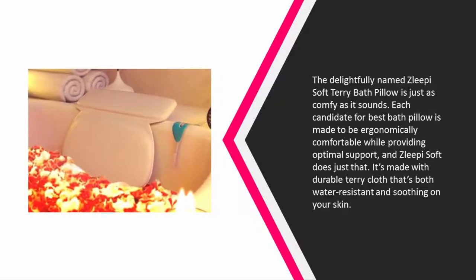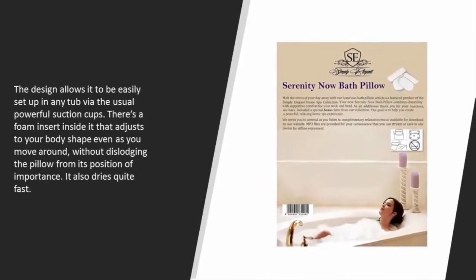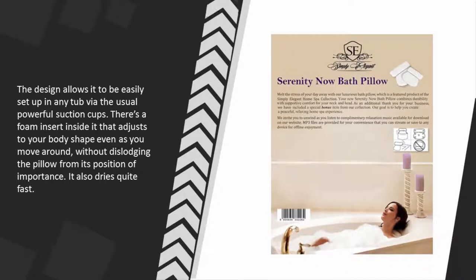Each candidate for best bath pillow is made to be ergonomically comfortable while providing optimal support, and Sleepy Soft does just that. It's made with durable terry cloth that's both water resistant and soothing on your skin. The design allows it to be easily set up in any tub via powerful suction cups. There's a foam insert inside that adjusts to your body shape even as you move around without dislodging the pillow, and it also dries quite fast.